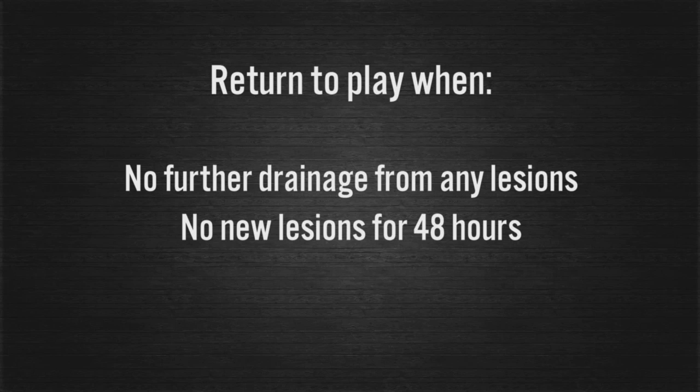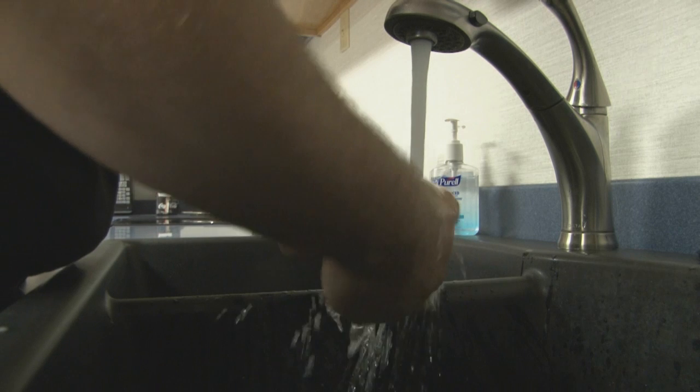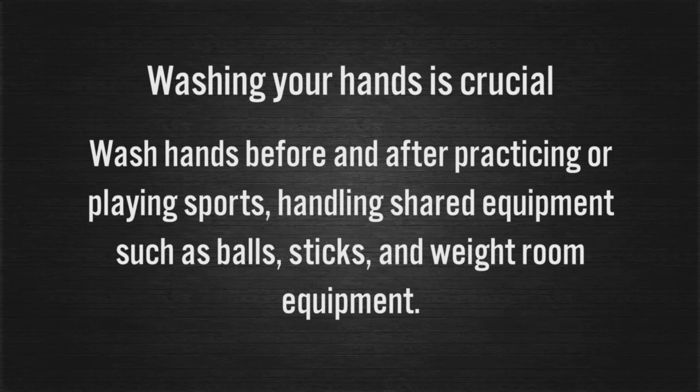Also, you have no new lesions for 48 hours. Hand washing is the single most important practice for the prevention of the spread of any infectious disease. Wash hands with warm soapy water and wash frequently. At a minimum, wash hands before and after practicing or playing sports, and after handling shared equipment such as balls, sticks, and weight room equipment.